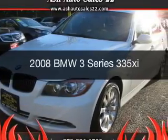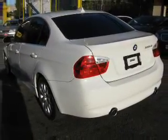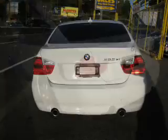This is a used 2008 BMW 3 Series, the ultimate driving machine. It's powered by all-wheel drive, engine, and an automatic transmission.